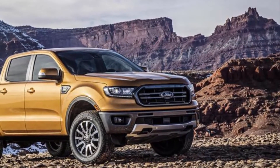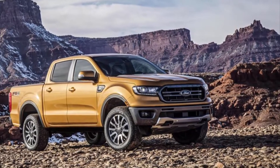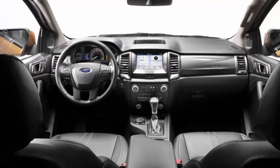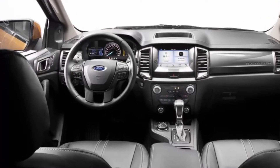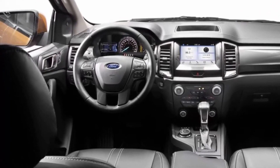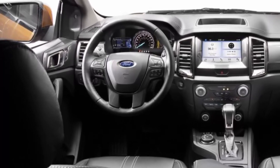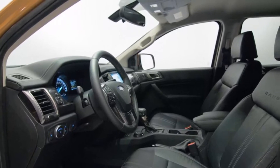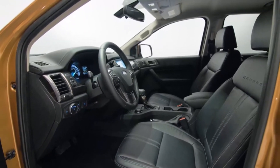Production of the 2019 Ford Ranger will start later this year in Michigan, and deliveries should begin before the end of the calendar year. It will start at $25,395, including $1,095 for destination and delivery. Its most expensive configuration will top out just under $40,000 before options are factored in.